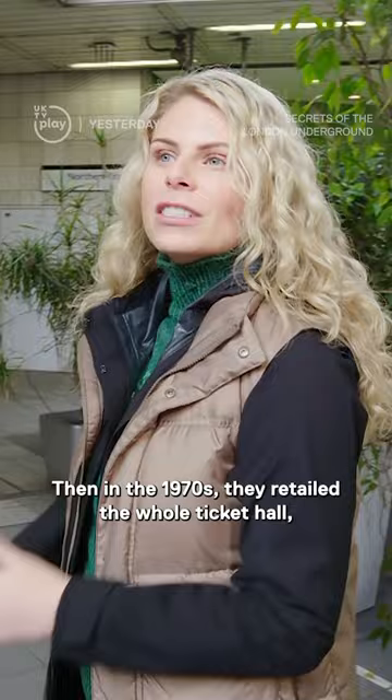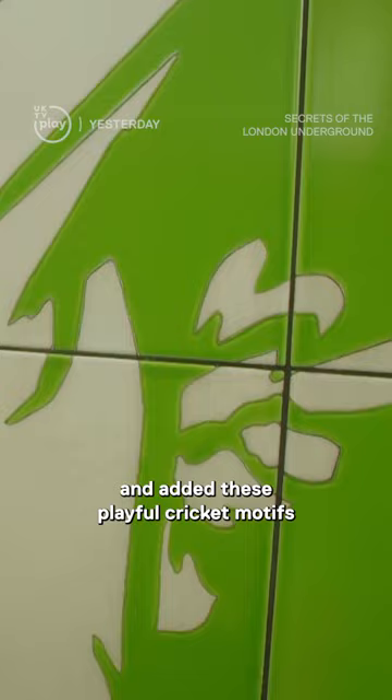In the 1970s they retiled the whole ticket hall, and then again in the 1990s they added these playful cricket motifs that really elevate the space.